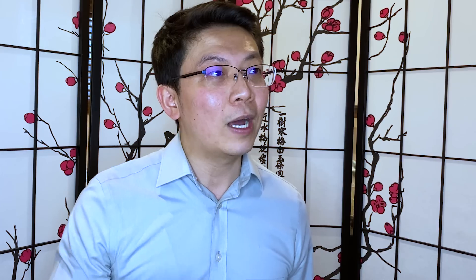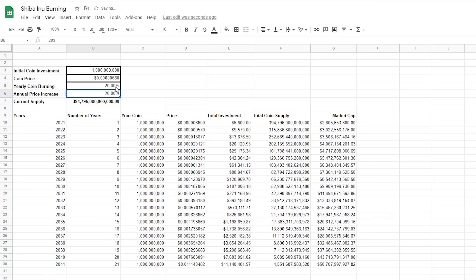Now, if you really want to hit one penny, you'd have to burn around 20% of the total coin supply per year. At the end of 21 years at 20% annual burn, you'd have 4.5 trillion coins. The price would be 1.1 cents — one penny. Your $6,000 would be $11 million. This is with an annual price increase of 20% per year, and the market cap would be $50 billion.